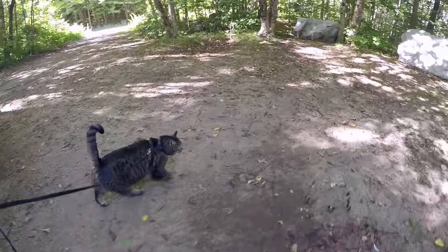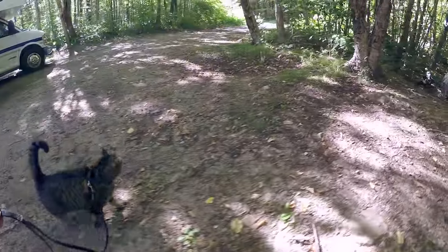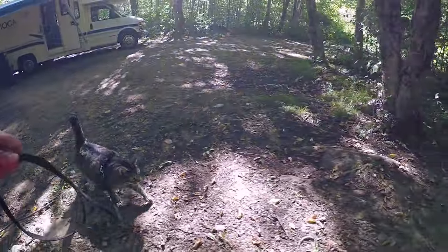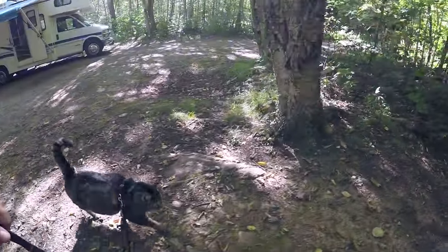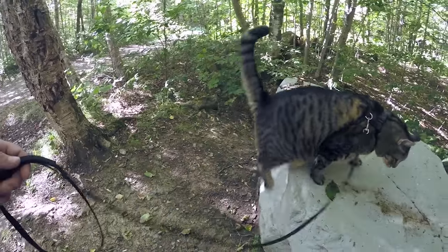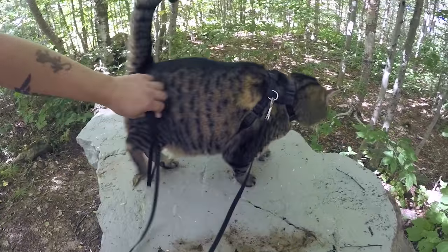Where do you want to go, buddy? You want to lead the way? What do you think of Vermont, Jax? Yeah, Vermont's pretty cool, right? They've got grass to chew on, they've got rocks to climb. Can you climb a rock? Oh, good jump! That was really good. That's yucky water — no, don't touch that.